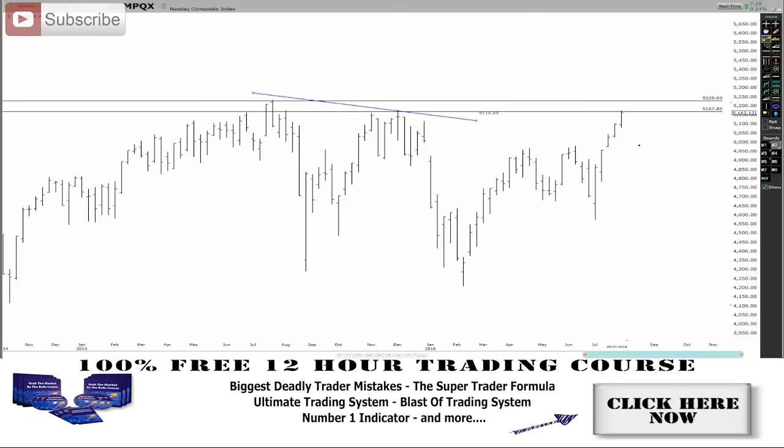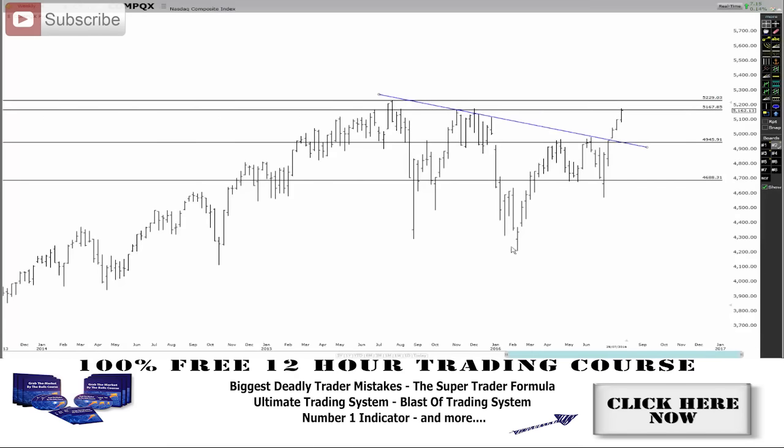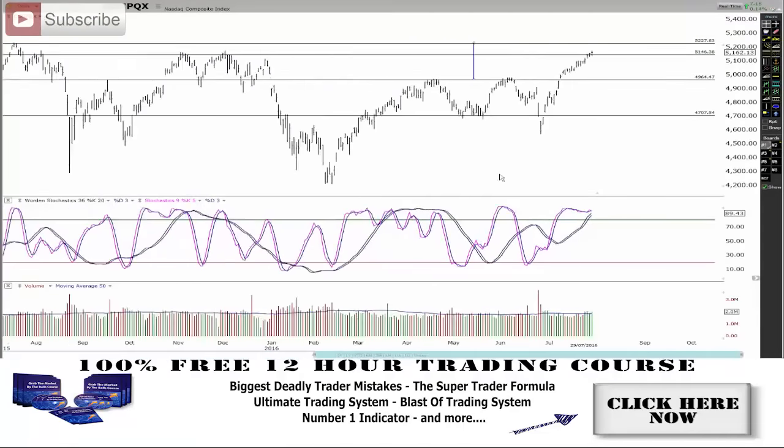So we did have this overall downtrend through here — that's completely a lower high, lower high. This major lower high has been completely broken out. It's not really showing any true area of support and resistance. We definitely have a major area of resistance and support around there and through here as well. You can see we're definitely in this overall major channel through here. Let's actually go have a look at the daily chart and see what's happening through here.